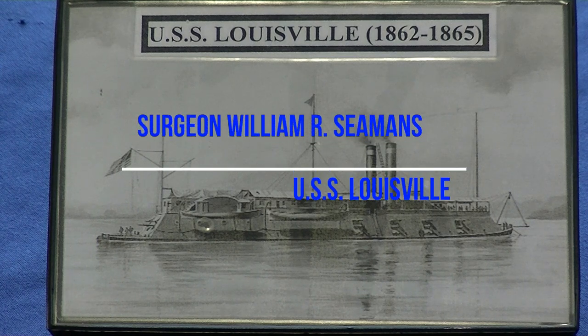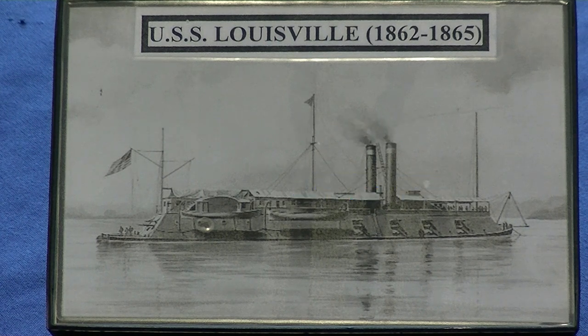Surgeon William R. Seaman served on the USS Louisville — as in Louisville, Kentucky — which was an ironclad of the Mississippi Squadron. This ironclad cost $101,808 to build back in 1861. It was 175 feet long, 51 feet across, and weighed 880 tons.